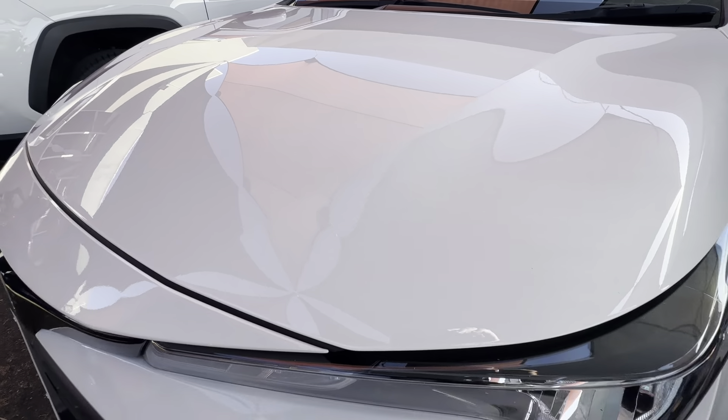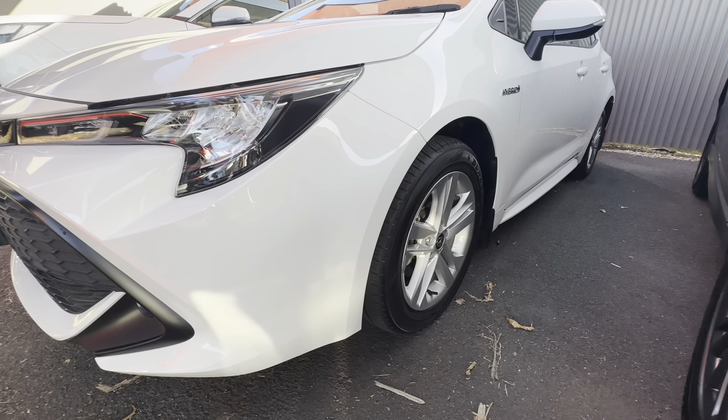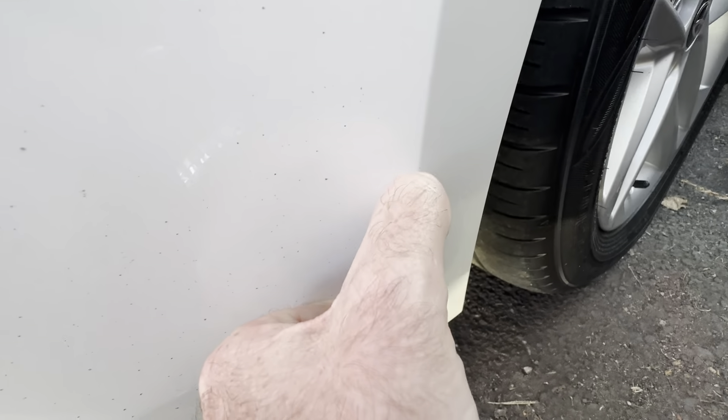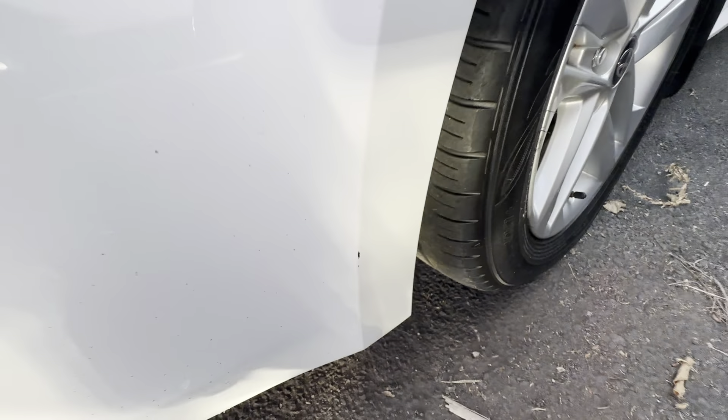Across the bonnet, just checking for dings or dents — getting great reflection off that paint. Down the passenger side, nice straight body work. We'll cover each panel as we go, just trying to find any minor imperfections. There is a little stone chip there — you can potentially get that brush touched, colour-coded to the vehicle.